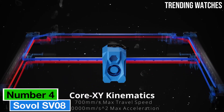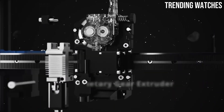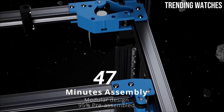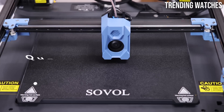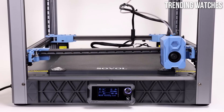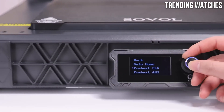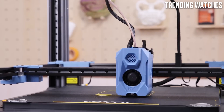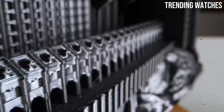Number 4: The Sovol SV08 is a 3D printer that stands out for its impressive features and user-friendly design, making it an excellent choice for both beginners and experienced enthusiasts alike. After extensive testing, it's clear that the SV08 offers a well-rounded experience that combines quality, performance, and value. One of the most notable aspects of the Sovol SV08 is its build quality. The printer features a sturdy metal frame that ensures stability during operation, which is critical for producing high-quality prints. The assembly process is straightforward, with clear instructions that make it easy to get up and running quickly.